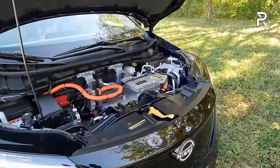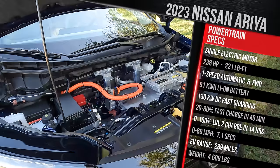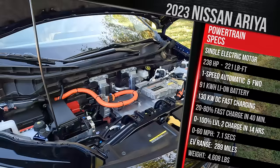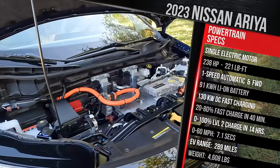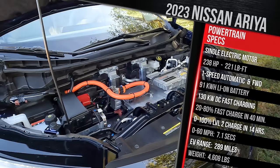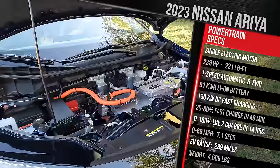The E-Force AWD versions arrive in early 2023, so currently only the front-wheel drive is available to drive. It produces 238 horsepower and 221 pound-feet of torque. Battery options include a standard 63 kWh usable pack or an extended 87 kWh usable pack (91 kWh total), the latter costing about $4,000 more and delivering up to 304 miles of range. The FWD version does 0-60 in roughly 7.1 seconds and weighs just over 4,600 pounds.